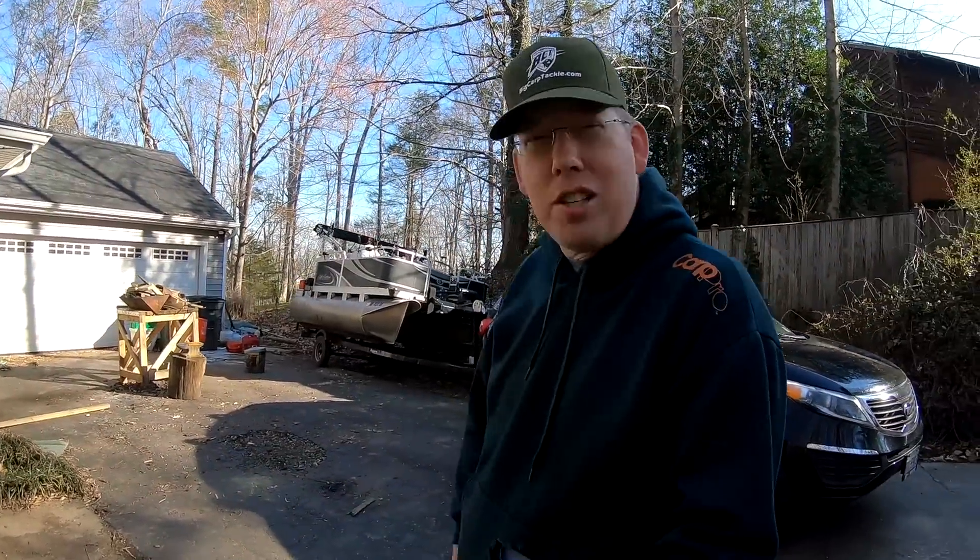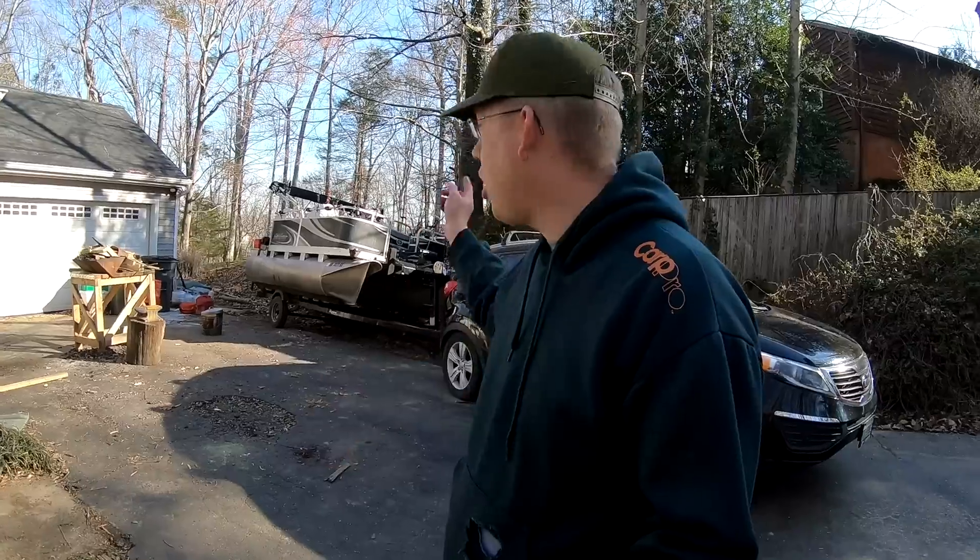Good morning everybody and welcome to another episode of Catfish and Carp. Today we're trying something a little different. I've got the boat rigged up for carp fishing and I'm going to go hit a spot I've never fished before — a small lake. I've heard it has carp in it but I really know nothing about it. It's the end of March, it's kind of cold, there's frost all over the boat and all over my fishing gear, but we're going to see if we can pull something out.